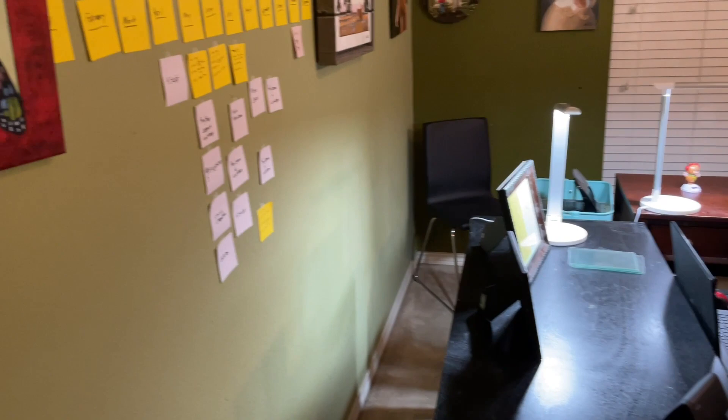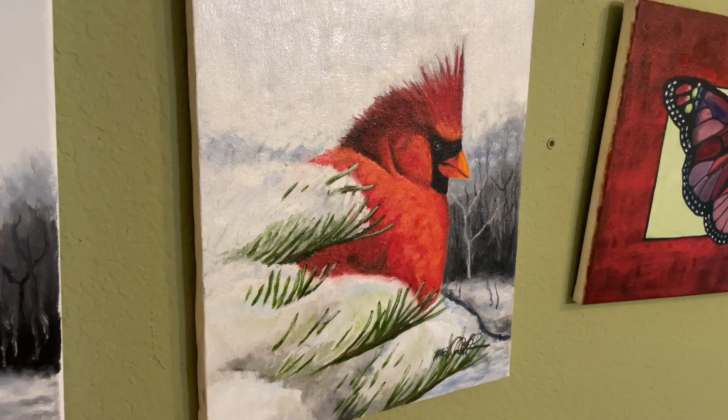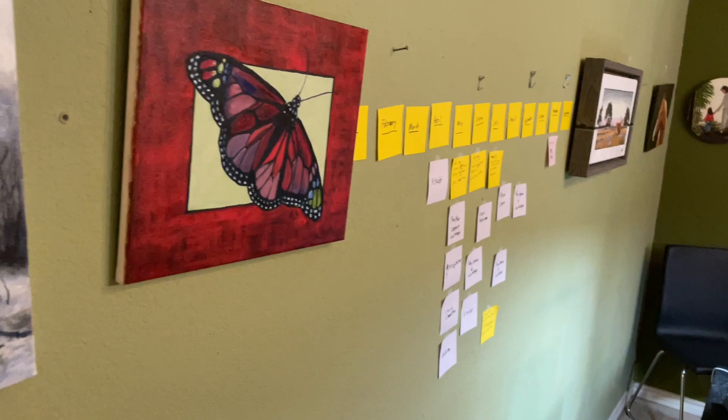For those of you who have been wondering what my studio is like, I am just giving you a video here of what it is. I have got a couple of these old paintings that are on the wall, and then over here is where I do my planning for the year.